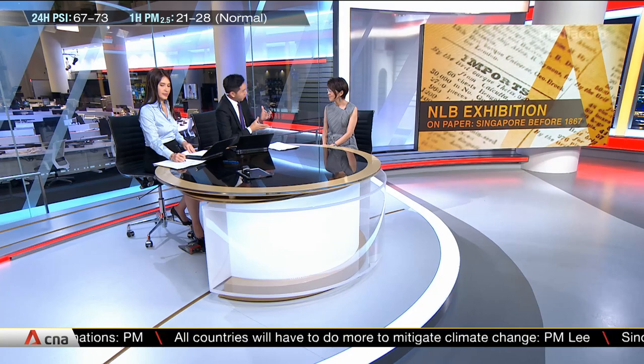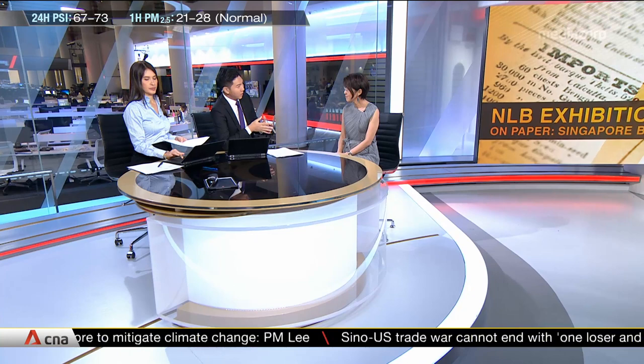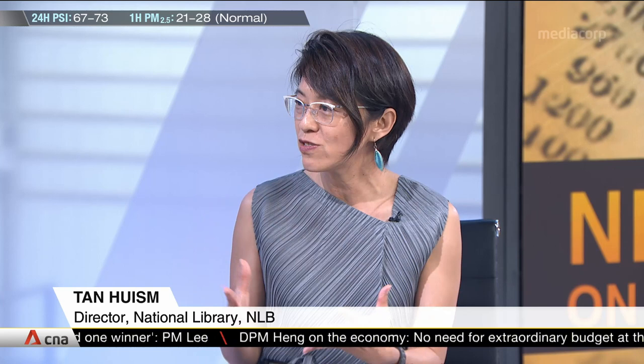Let's talk about this theme of paper — paper records, paper artifacts. Give us a sense of how significant they've been in terms of tracking and tracing Singapore's history. Maps, books, letters, photographs — all these textual and visual documents provide us information about our past, and these have traditionally been used by historians to construct our history.